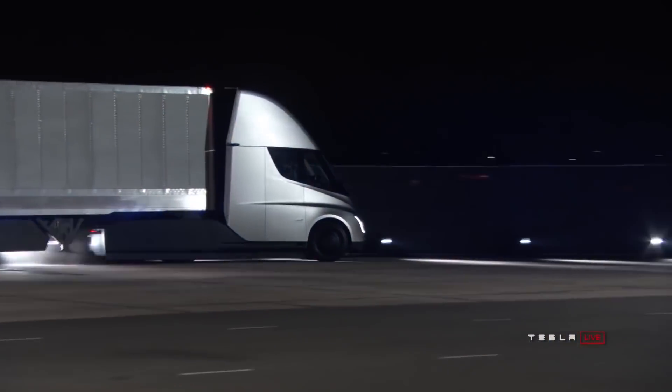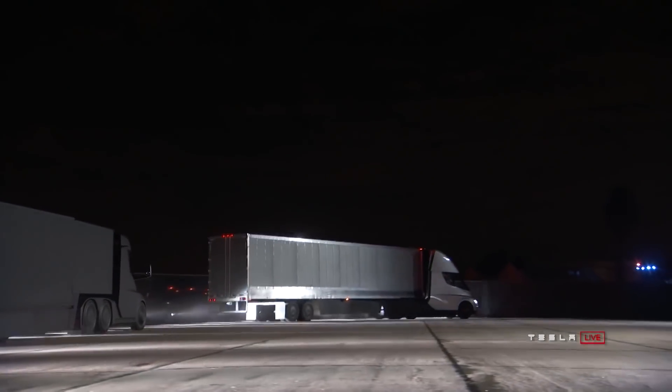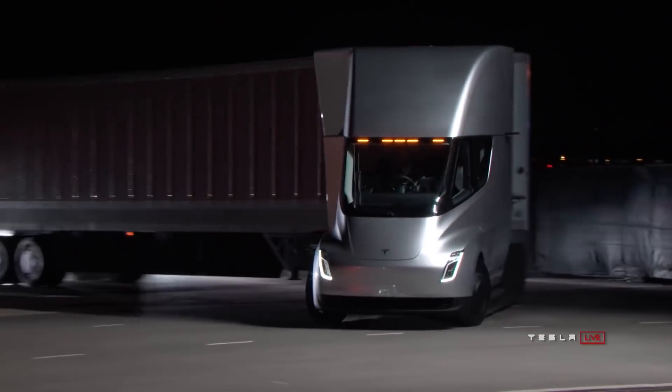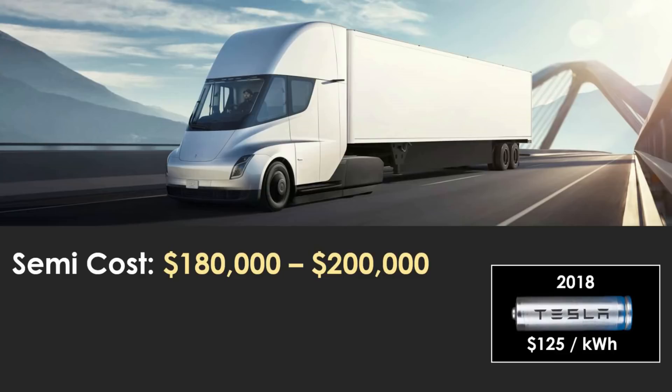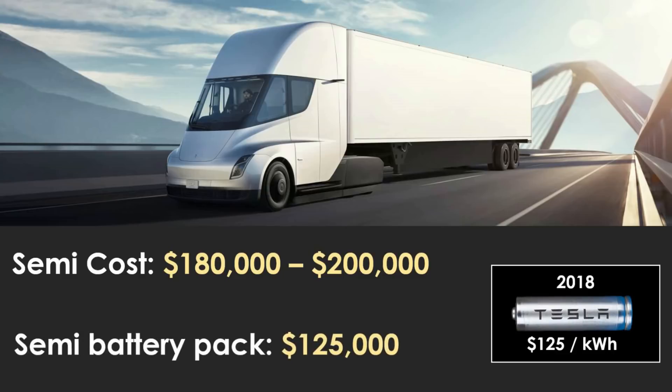A lot of the motivation around Battery Day and what Elon's trying to achieve centers around the semi. When I originally looked at the metrics of the semi, the costs — the math didn't quite stack. The semi was projected to cost around $180,000 to $200,000. If you looked at roughly two kilowatt hours per mile, you'd need around a thousand kilowatt hours as a battery pack size. Looking at $125 per kilowatt hour as a cost, if you've got $125,000 sunk into just the battery pack, it doesn't leave a lot of room for the rest of the vehicle and to make a margin.